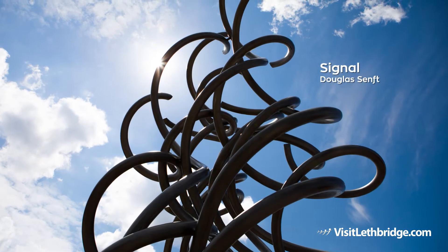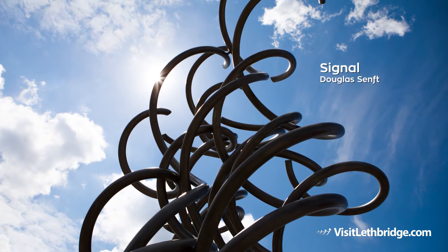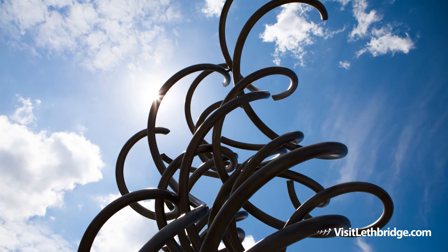Signal by Douglas Semph was installed in 2012 at the site of the new City of Lethbridge Fire Hall and Emergency Headquarters. This installation evokes the image of smoke or flames rising from the ground.